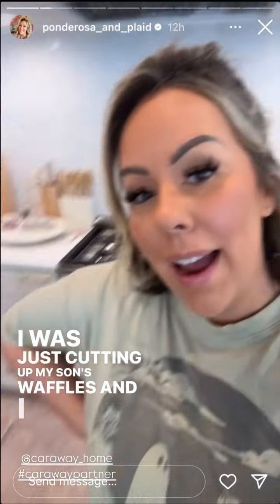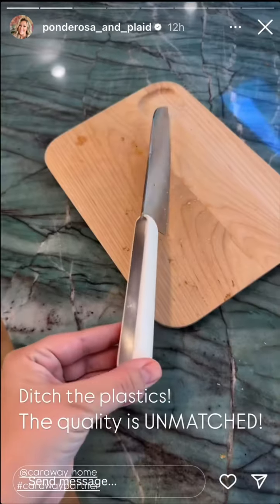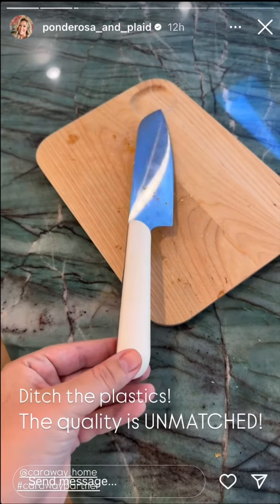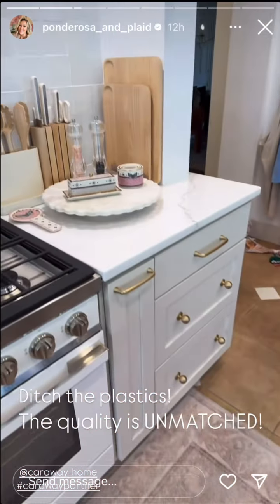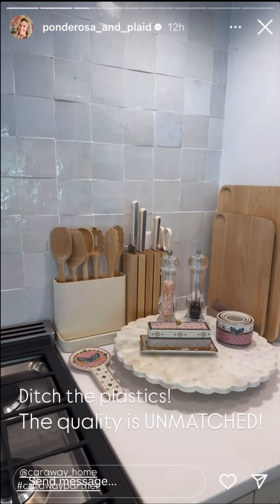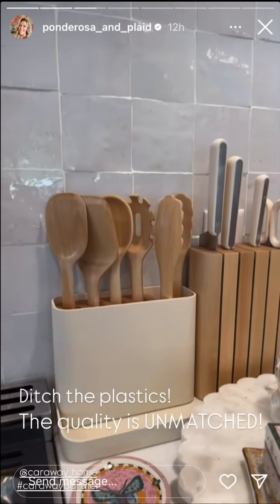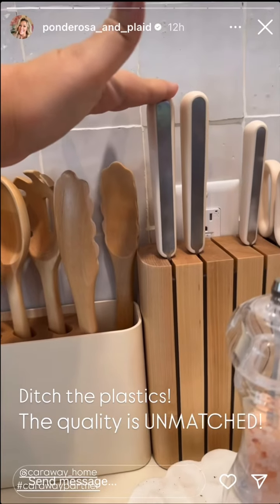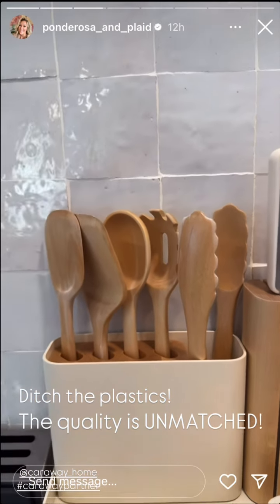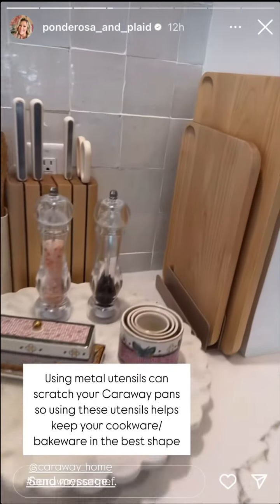Just cutting up my son's waffles, and I don't think I shared my new prep set. It's like a prep and board set — these are from Caraway. The knives are made from German steel. I'm so tired of replacing utensils and random kitchen appliances. These are going to last probably forever; the quality is amazing. Caraway has never steered me wrong before.